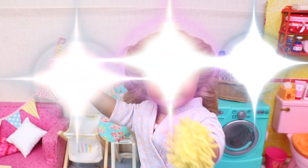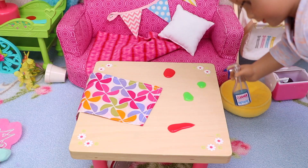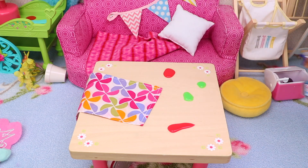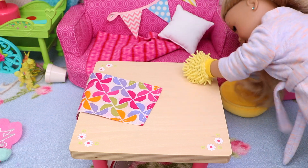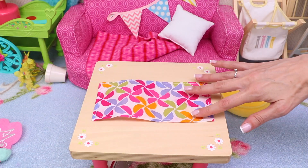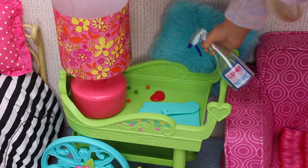Here I am! Now let's use this cleaning spray on the cloth and clean all the surfaces! First, a little of the spray! And now let's rub! Let's fix the tablecloth! And put these fresh flowers on the table! Let's go on!